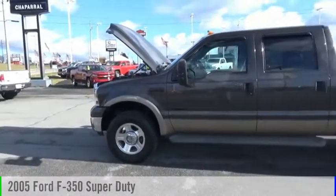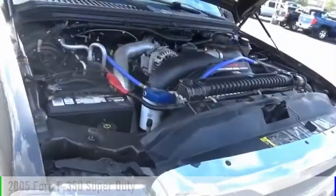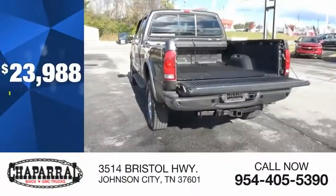You are going to love the 2005 F-350 Super Duty. This vehicle is powered by a four-wheel drive, eight-cylinder, 6.0-liter engine, and is priced below $25,000.